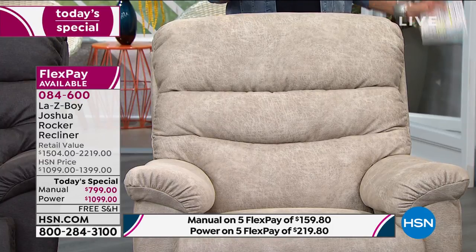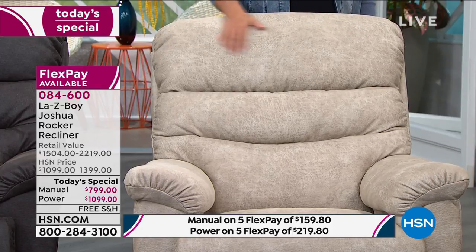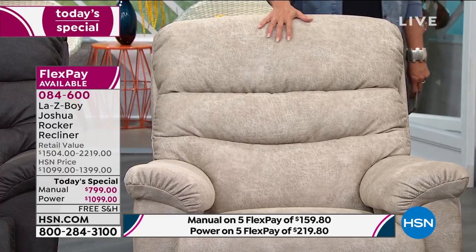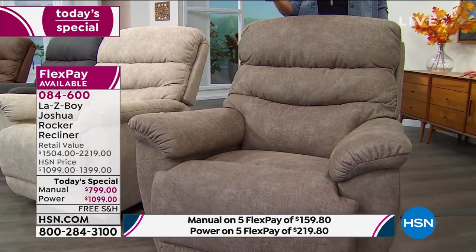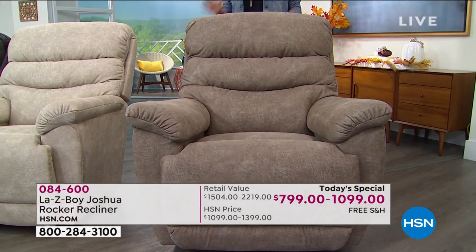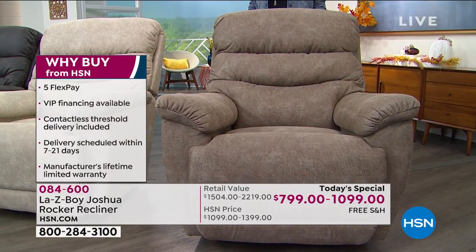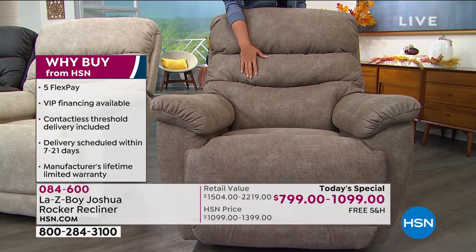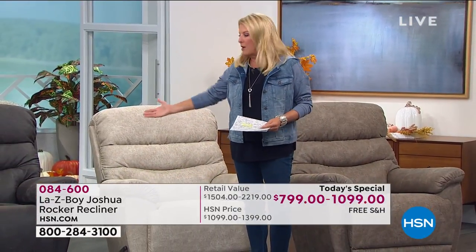The next color is stucco — a gorgeous cream color that also looks like beautiful suede leather. Then there's sable, a taupey-gray color. Both power and manual options are available. All the most requested and upgraded features you could find in a La-Z-Boy are yours today at a fraction of the price. Why shop with us? You can find La-Z-Boy everywhere, but you get it tonight because of the massive savings — not just a lame couple of dollars off.